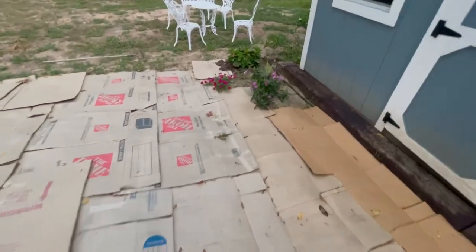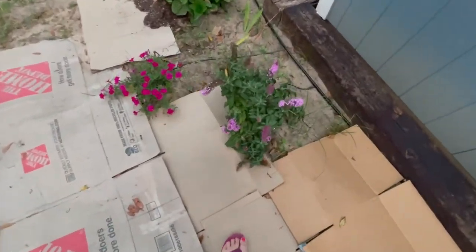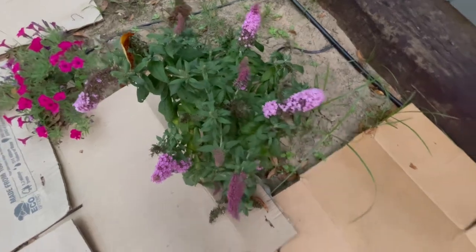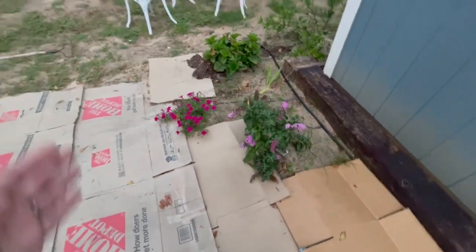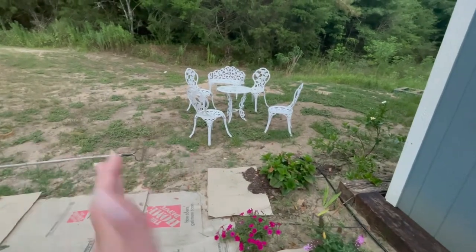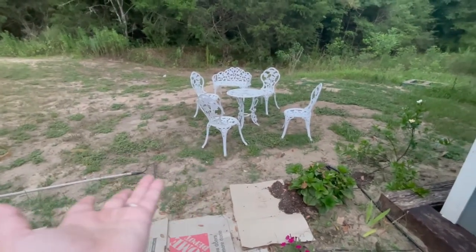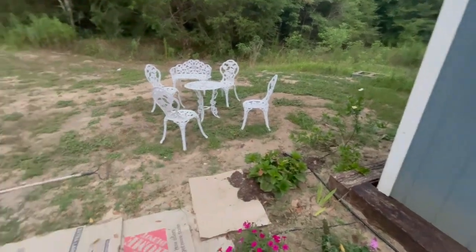This butterfly bush is going to be a really pretty plant when it's grown up — these blooms can get to be up to 12 inches. Also, look what my mom and brother gave me for my birthday — isn't it pretty? Obviously I still need to get a patio put in here, but that was a great gift. And my gardenia is doing well.